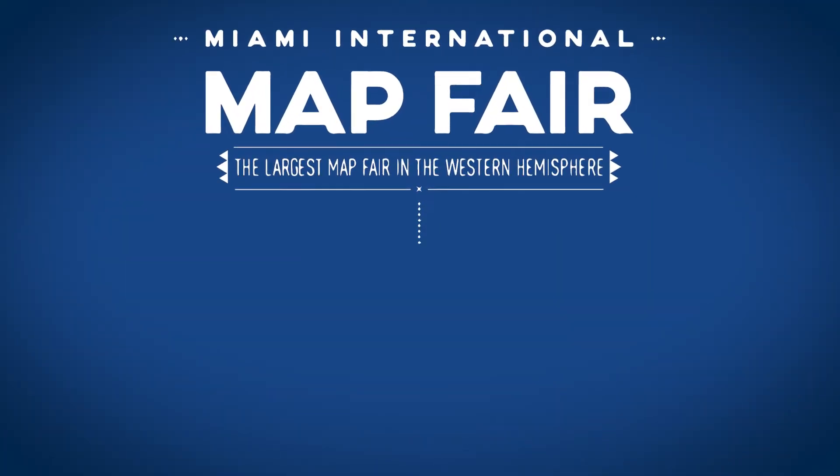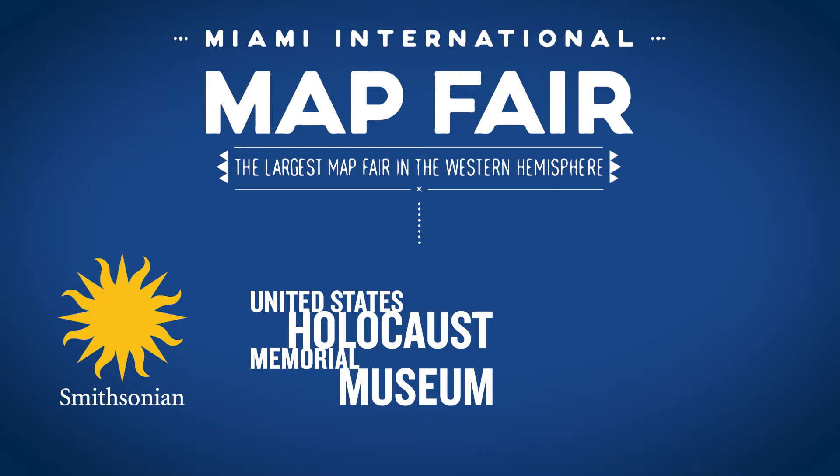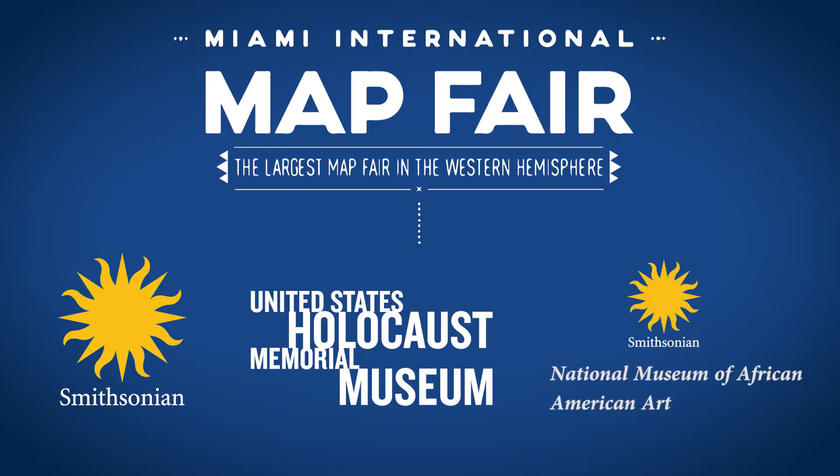In the spring semester, you will attend the Miami Map Fair and be invited to travel to see the collections of the Smithsonian, the U.S. Holocaust Memorial Museum, and the National Museum of African American Art in Washington, D.C. during our spring break.